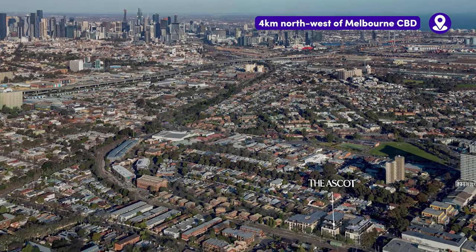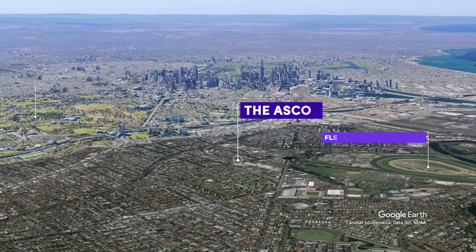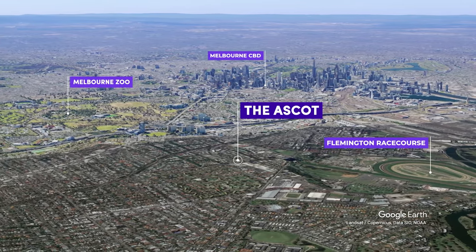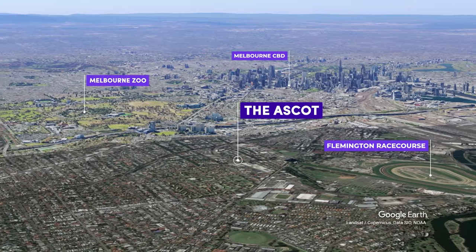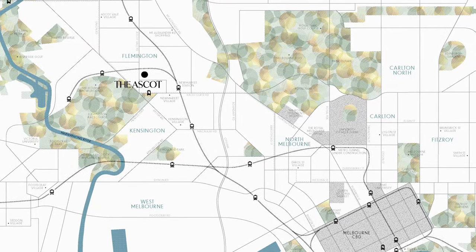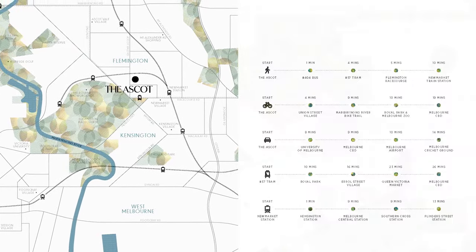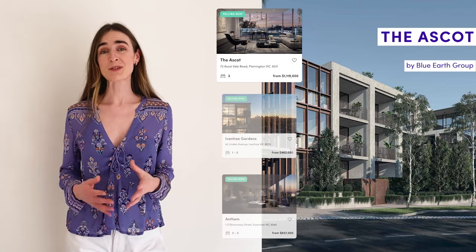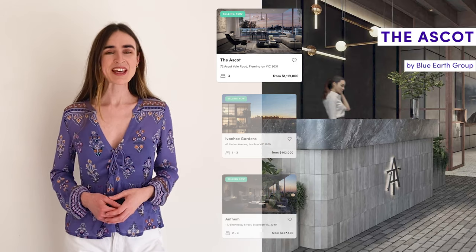If you want to live in the heart of Melbourne but not right in the city, then just four kilometers northwest you'll find the perfect suburb of Flemington. Situated right between Melbourne Zoo and the racecourse, this family-friendly suburb is surrounded by parks and is only a nine-minute drive to the city or a 26-minute tram ride.